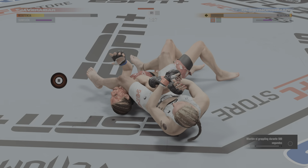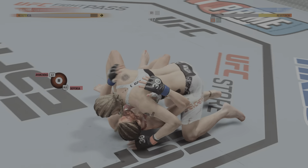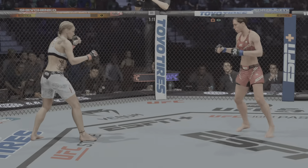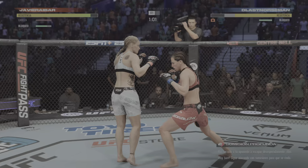That's got to be it — it looks over. So tight. She got out! Oh my goodness, what a display of submission defense by this young lady. These women are putting on a show tonight. The crowd absolutely loving it as they make their way back to the feet. The crowd's going crazy.